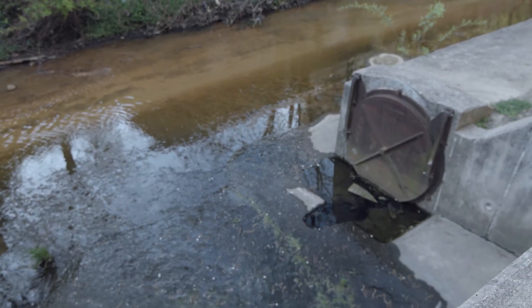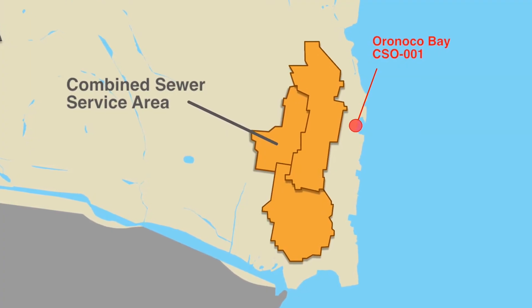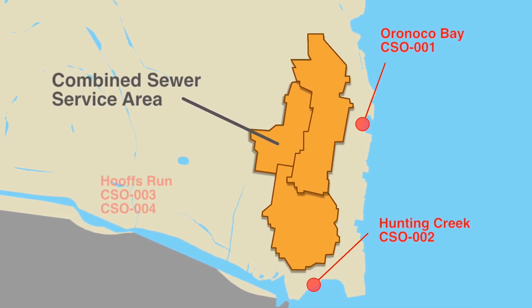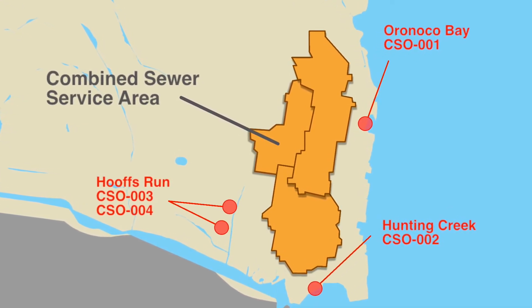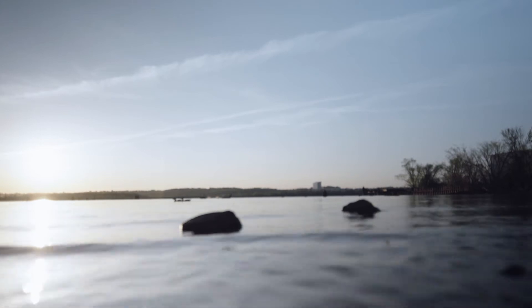The overflows occur at four combined sewer outfalls, or CSOs. The first is located at the end of Pendleton Street at Orinoco Bay, the second is located at the end of Royal Street at Hunting Creek, and the third and fourth are along Duke Street at Hoofstrun. All of our waterways lead to the Potomac River and eventually to the Chesapeake Bay.